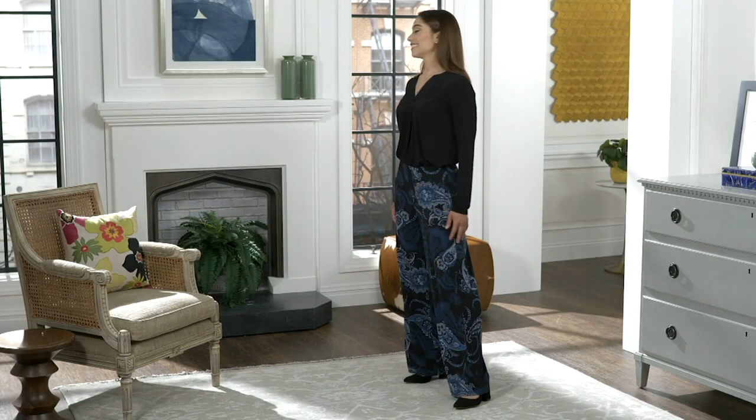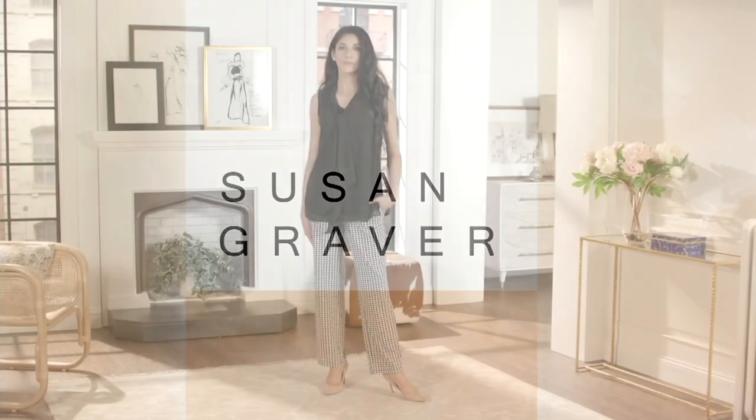Hey, Monifa, that blue would look gorgeous with the navy blue cardigan with the sequins.